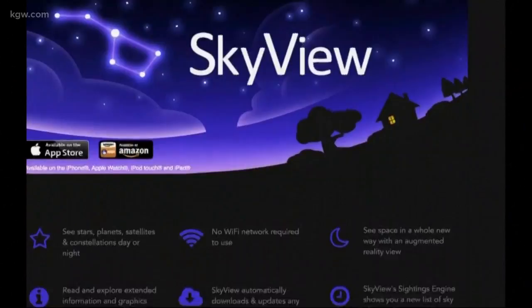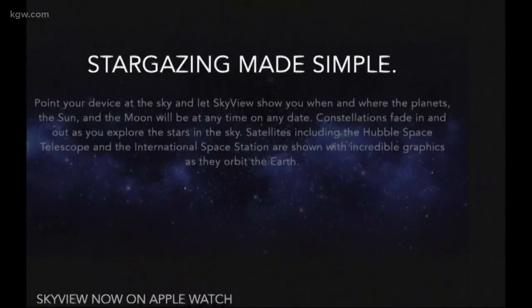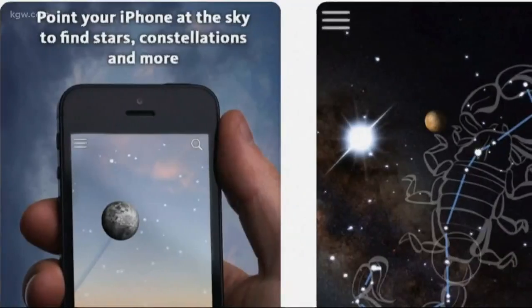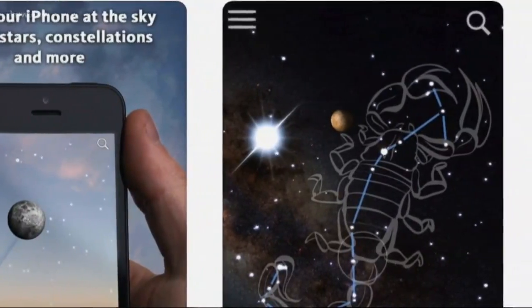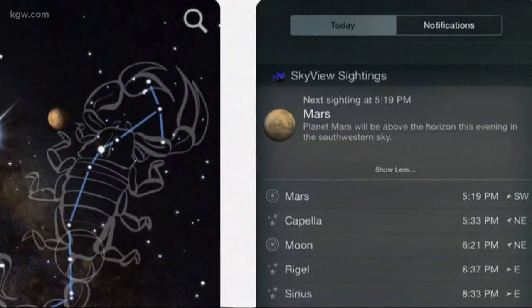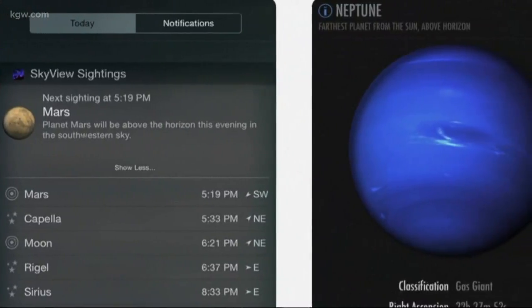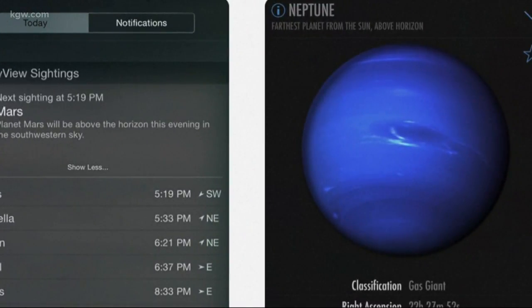Next is Sky View. Just point your smartphone or tablet at the sky to identify stars, planets, satellites, and more. You can also get alerts about upcoming celestial events. Best of all, the app works without a Wi-Fi or data connection, which means you can take it camping or boating. Sky View costs $1.99 for iOS, Android, and Amazon devices.